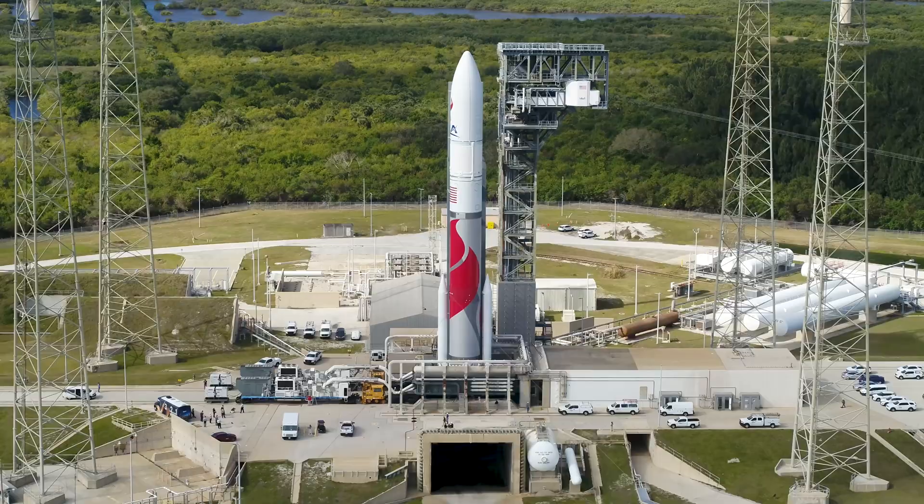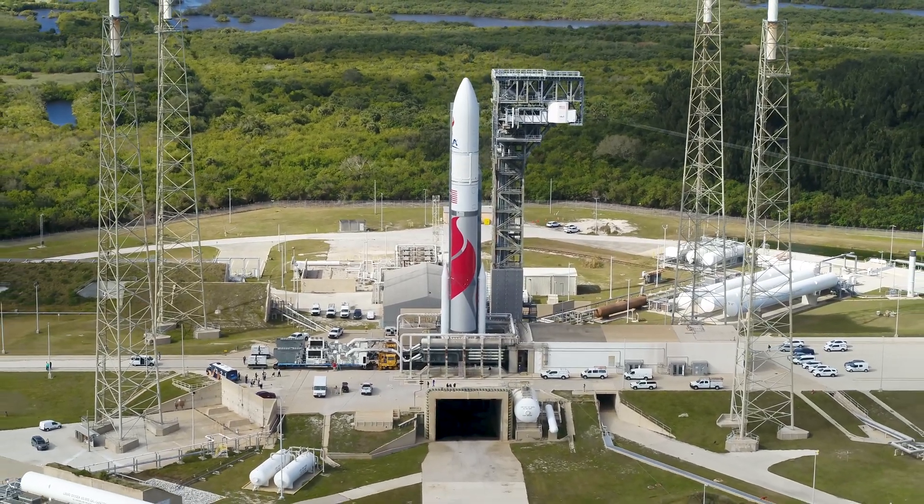With the rocket on the pad, the launch team transitions to fueling and other final preparations.